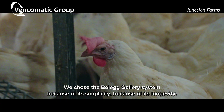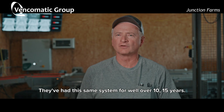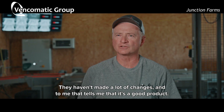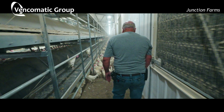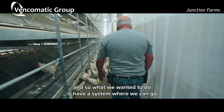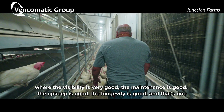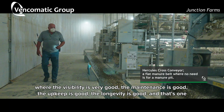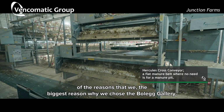We chose the Boleg Gallery system because of its simplicity and its longevity. They've had the same system for well over 10 to 15 years and haven't made a lot of changes, and to me that tells me it's a good product. What we wanted was a system where we don't have to do a lot of climbing up and down, where the visibility is very good, the maintenance is good, the upkeep is good, and the longevity is good — and that's the biggest reason why we chose the Boleg Gallery.